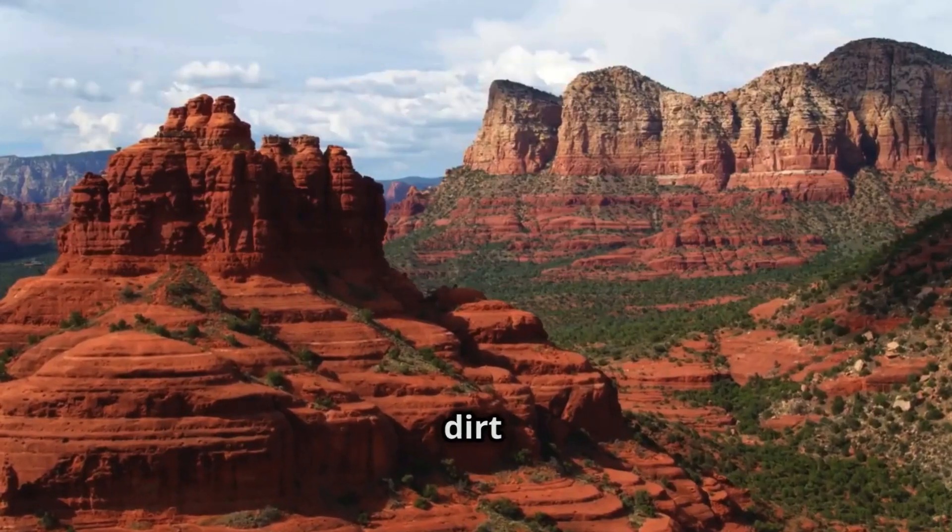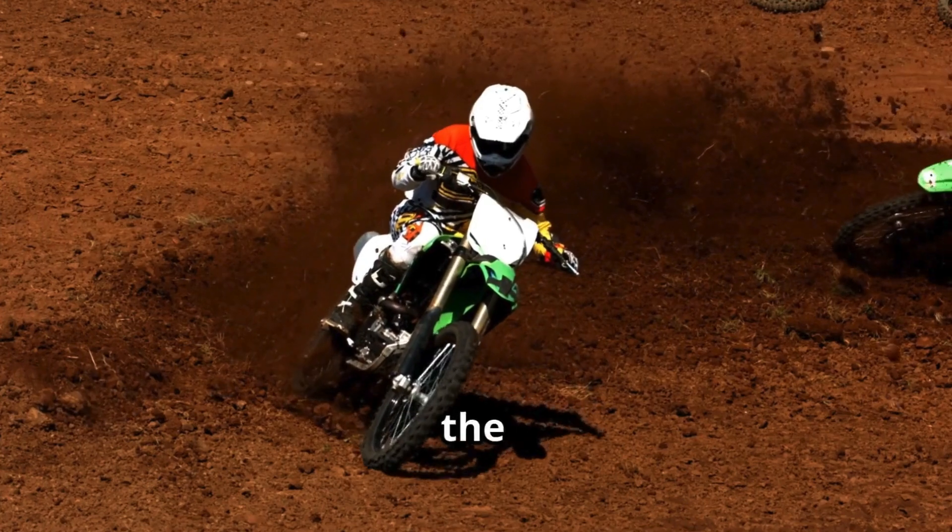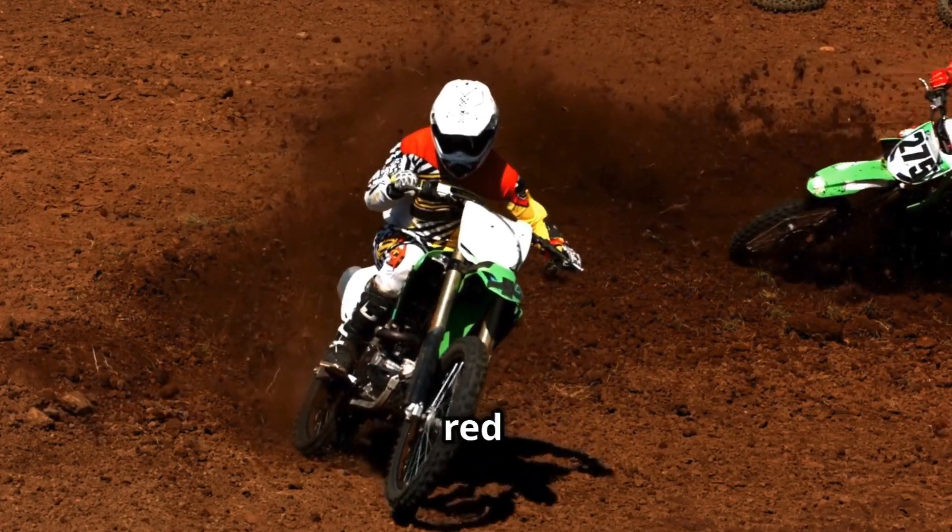Hey folks, ever wonder why the dirt is red in certain states across the U.S.? Today we're diving into the rusty, iron-rich world of red dirt.